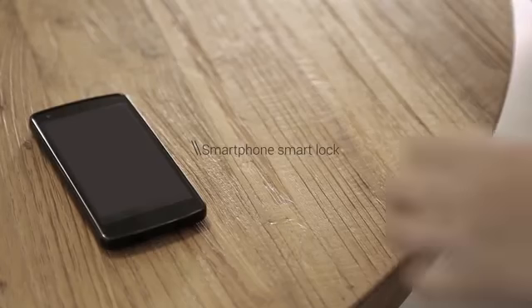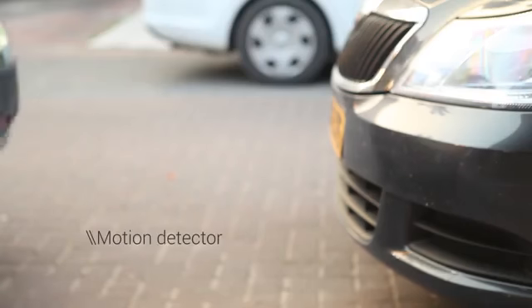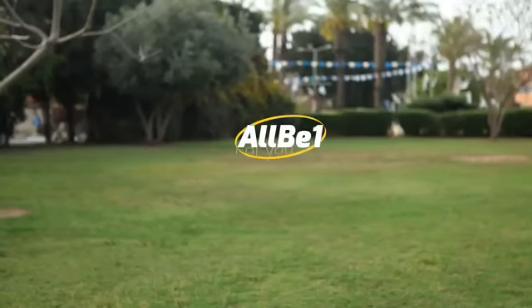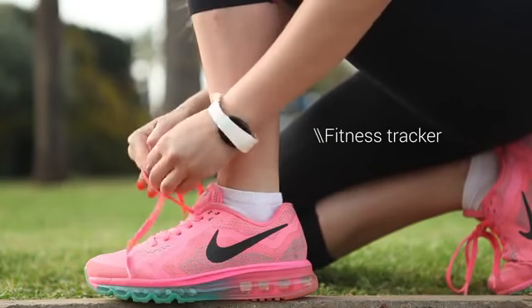Your phone will only unlock when you are near it. It warns you if someone bumps into your car. It counts steps, calories, and distances.